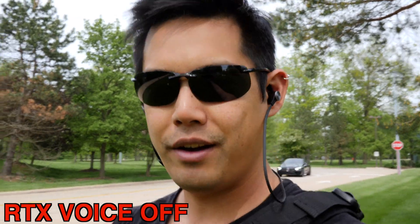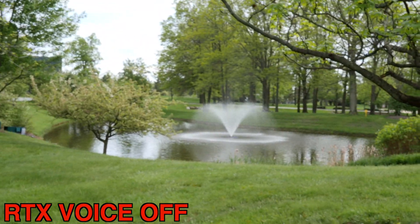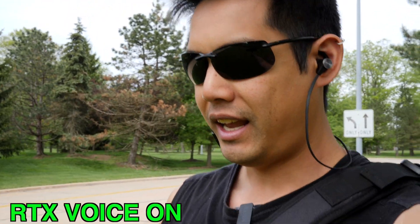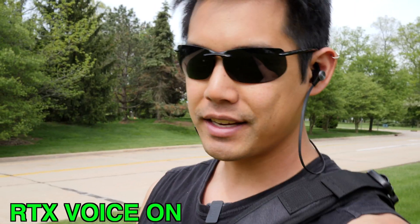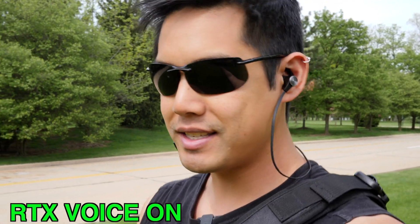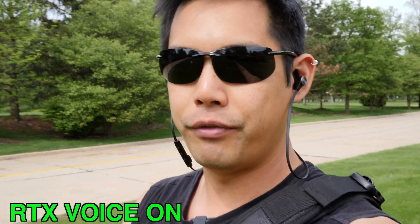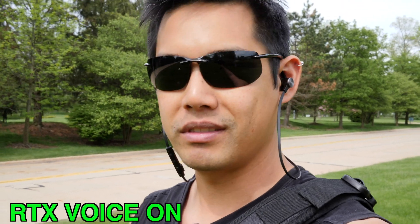Now I have a fountain over there. Three, two, one. And this is what it sounds like with RTX on. Let's see how well it does. Next we're going to go somewhere that's not full of noise, so let's go for that.